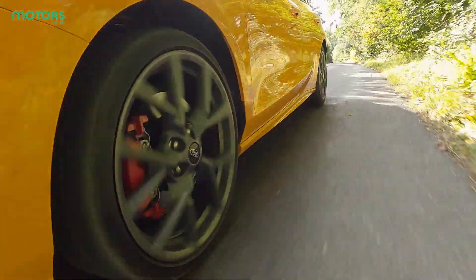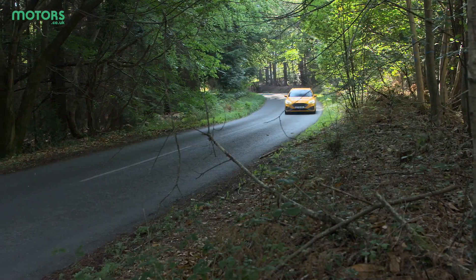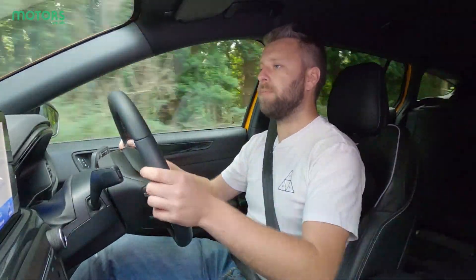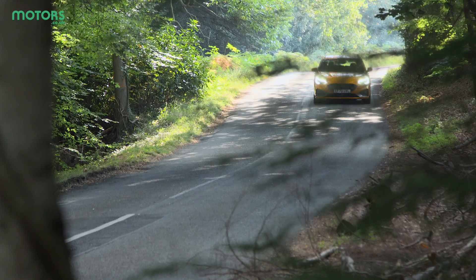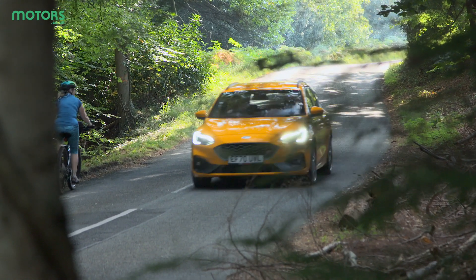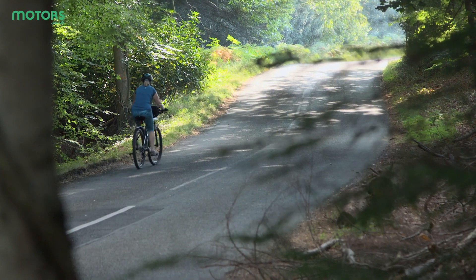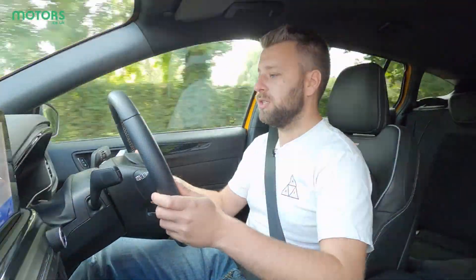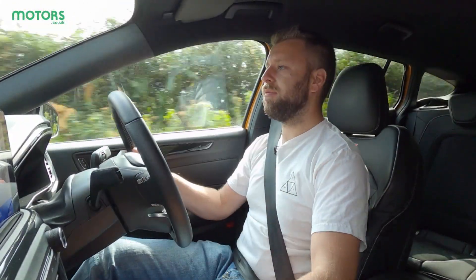So what have we got to play with in this Focus ST? Well, we've got a 2.3-litre turbocharged petrol engine with 276bhp and 420Nm of torque — and whichever way you look at it that's quite a lot for a mid-level performance hatch, or in this case a estate car. You've got a six-speed manual gearbox and Ford claims 0-60 in 5.8 seconds, just under six, and a top speed of 155 miles per hour — though of course this car isn't the type where you're meant to be making the most of those top speed claims.